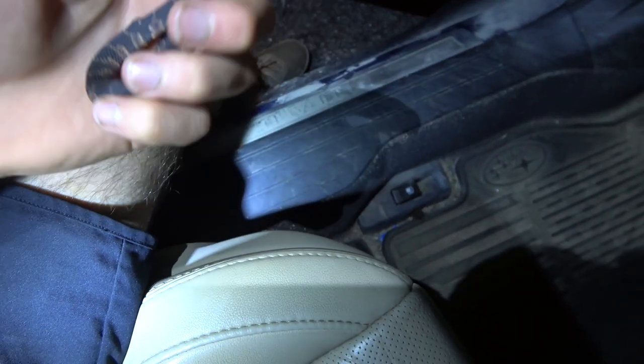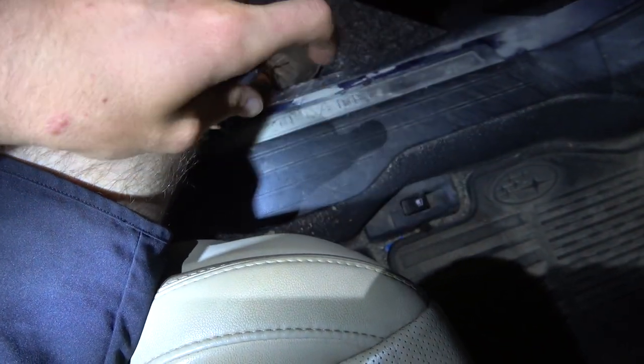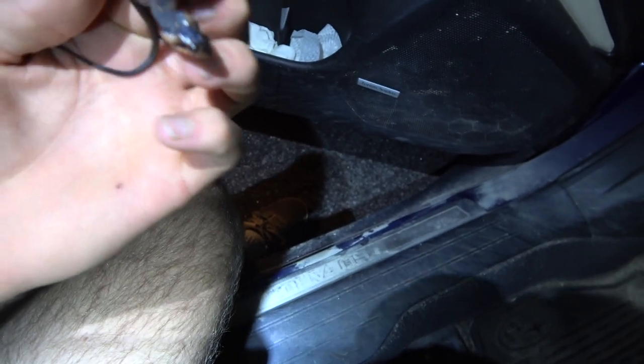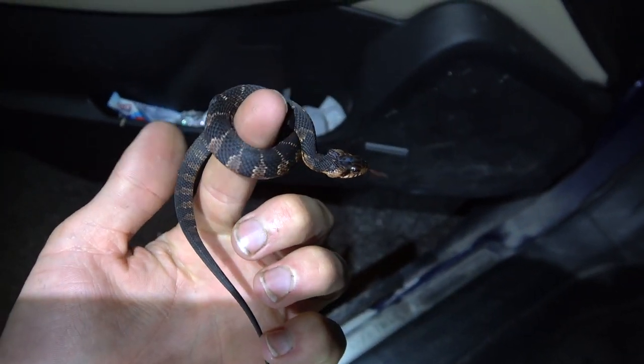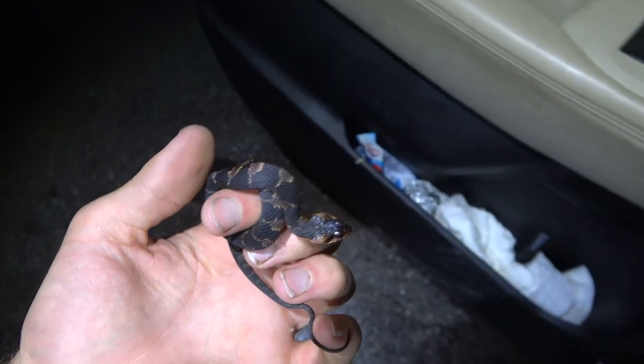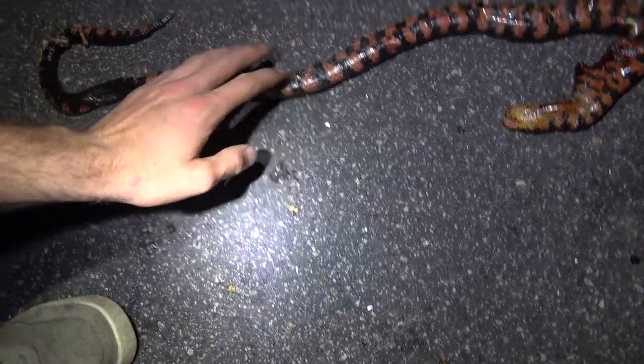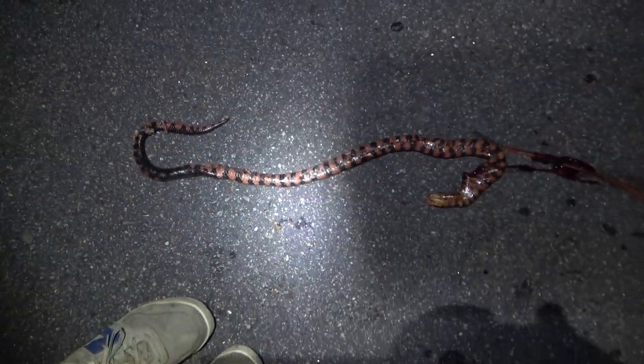Next snake of the night is a little water snake — non-venomous, got a pretty belly. Not quite as pretty as a mud snake should be, but I'm going to move this guy off the road. This is unbelievable — three dead mud snakes in two nights. Oh my god.